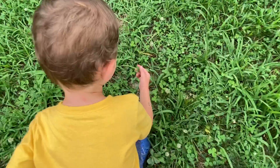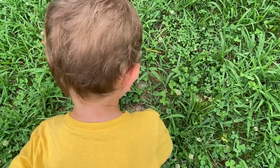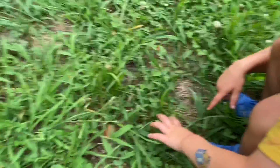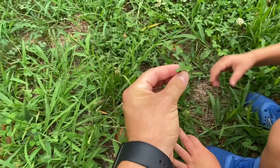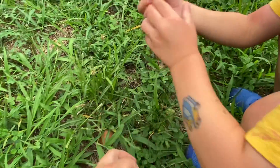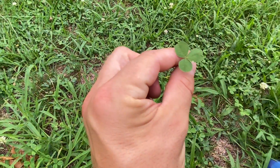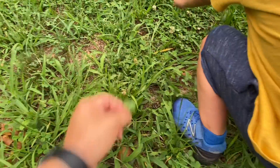What is that? Is that a clover? How many leaves on the clover? Let's pick one. That's a clover — how many leaves does it have? Let me count them: one, two, three. If you find one with four leaves, it's very lucky.